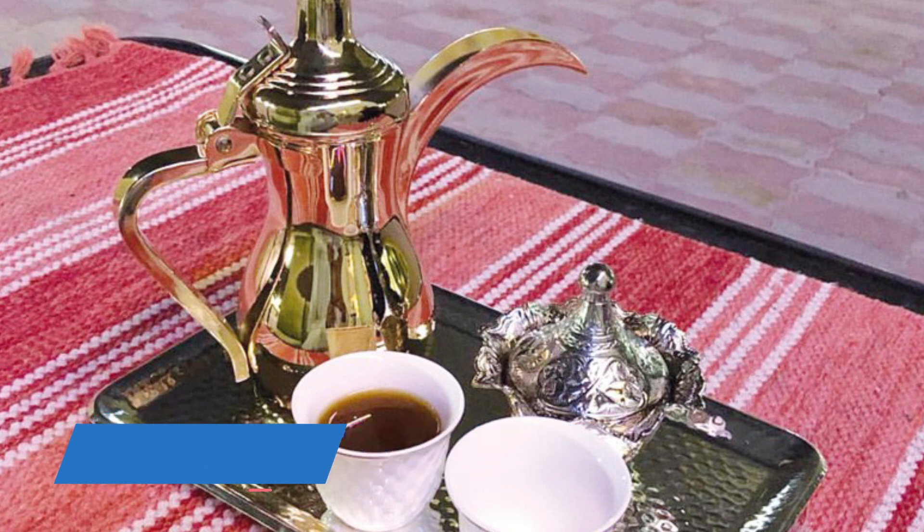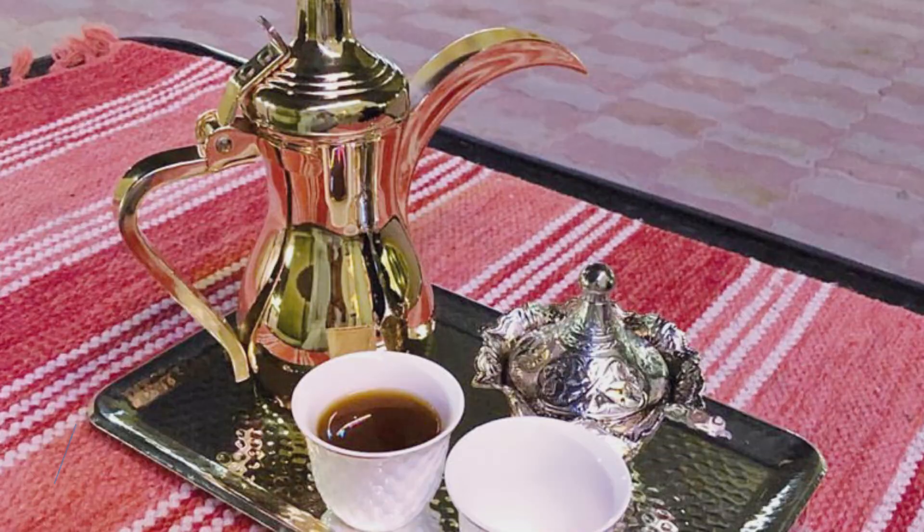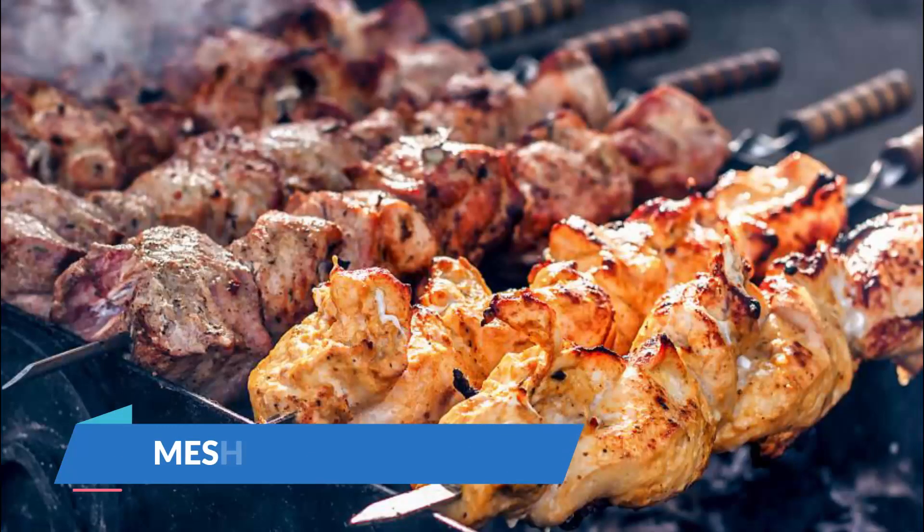Meshkak, also known as kebab, is marinated beef, mutton, or chicken that is grilled on sticks. It is usually marinated with different spices, especially curry, and served with Omani bread. This is another special Omani dish prepared everywhere around the country, especially during celebrations.